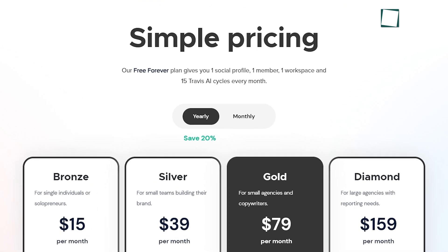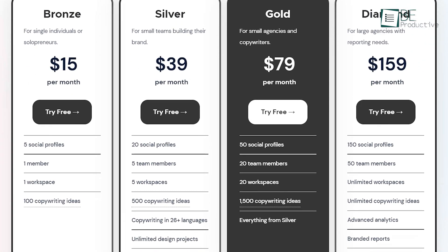The forever free plan offers you one social media profile along with one member and one workspace. Moreover, it also offers 15 Travis AI cycles every month. If you want more profiles and workspace, you can go for the paid plans anytime.